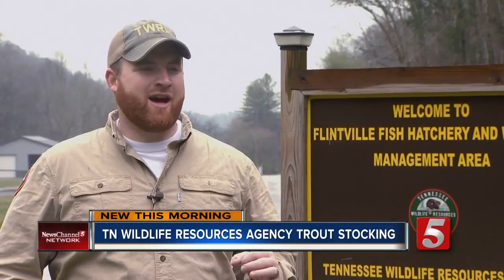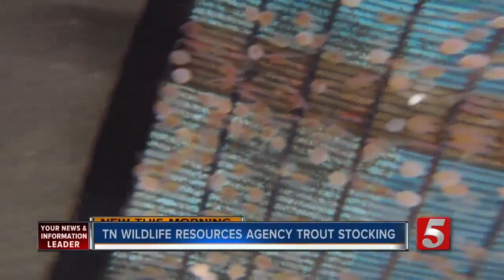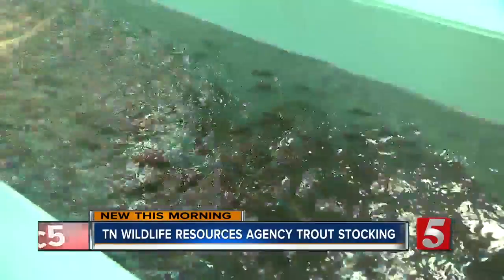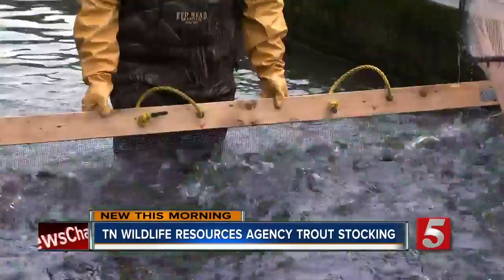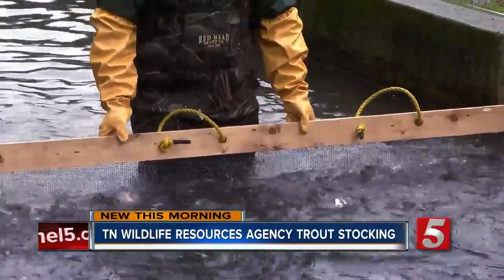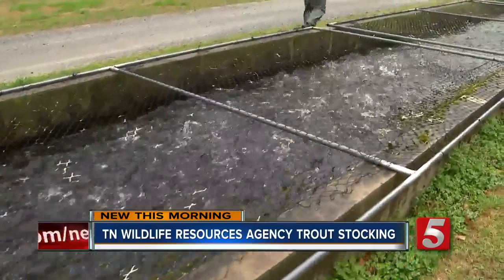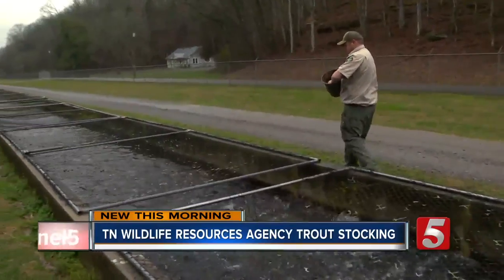We get them at the egg stage, and from there they will hatch within two to seven days. From there, they make themselves at home. And at Flintville, we can get them to grow an inch a month, so they'll be on site for about a year.